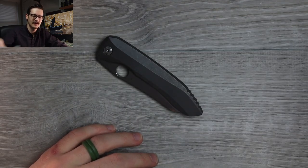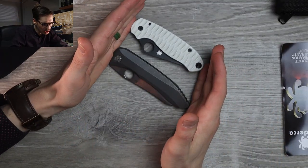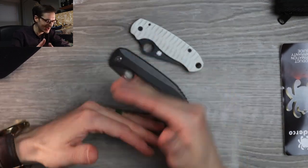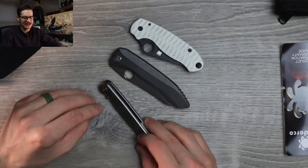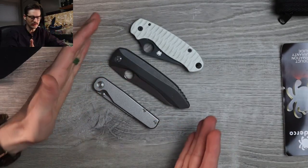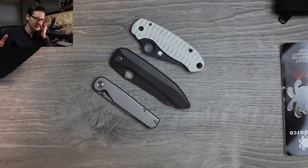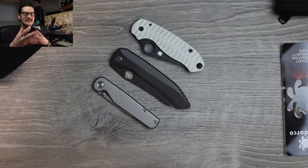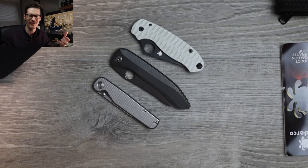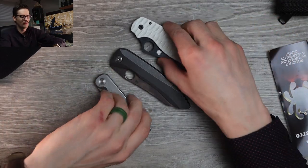Real quick — Spyderco Para 3 for size comparison. It's a little longer than the Para 3, but it carries better. It's not quite as thick and chonky and awkward in the pocket. I've also got the Tactile Knife Co. Rockwall here. Not a small knife, but not absurdly large. I always thought it was a really big knife until the first time I ever handled one — oh, not that bad at all. Very reasonable. Not immense. Not massive. Beautiful.